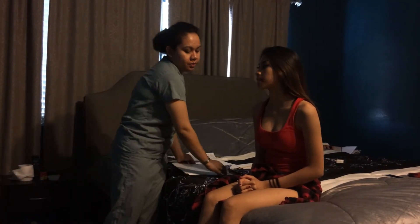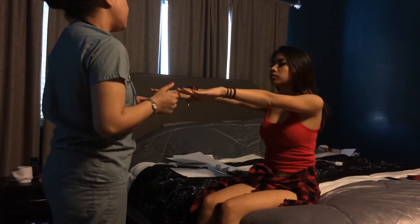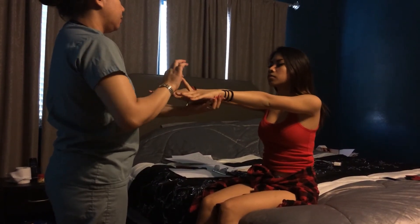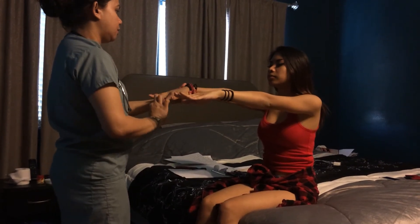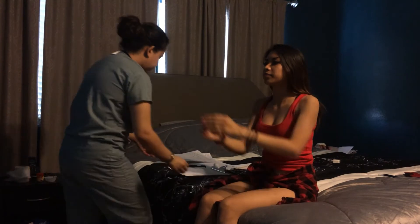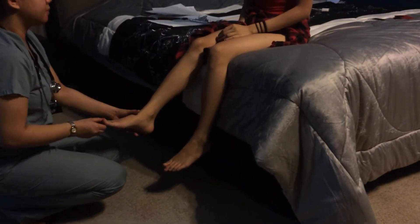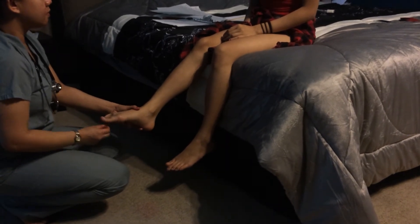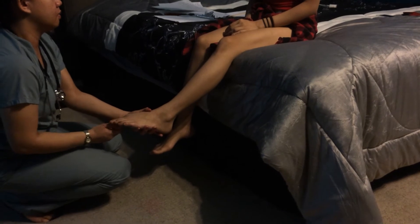I need you to extend your arm, close your eyes, and tell me if I'm moving your fingers up or down. Up, down, down, up. Good job. And I'll do the same for the toes. Close your eyes. Down, down, up. Down, up. Very good.